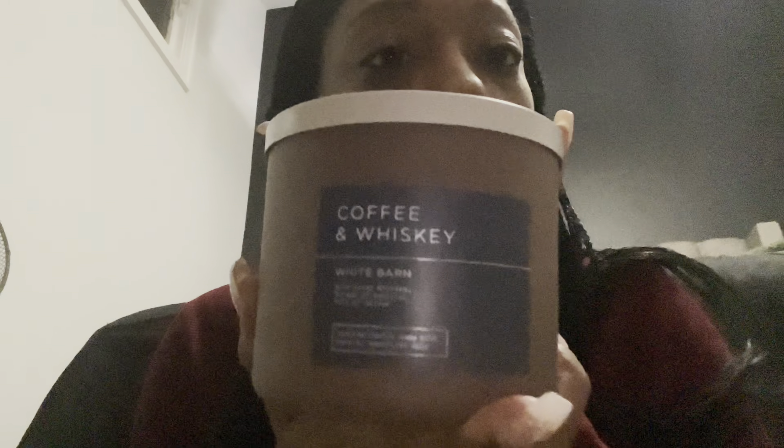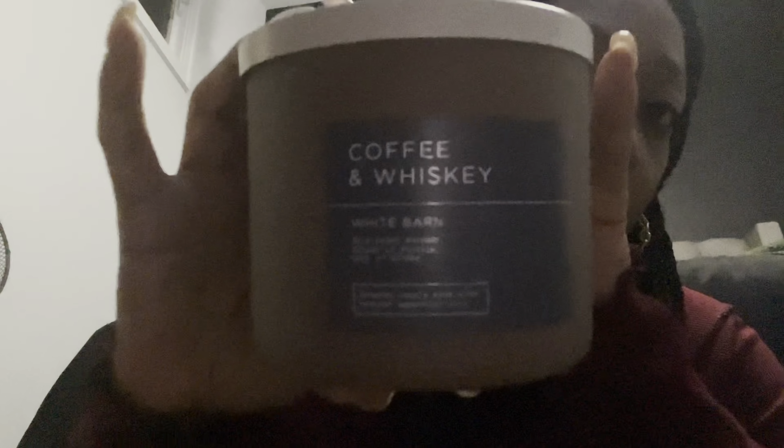Next up is Coffee and Whiskey. This one has bold Irish whiskey, a splash of vanilla, and a hint of coffee. It reminds me of Paris Cafe but on a lighter note — Paris Cafe is so strong you can smell it without even taking the lid off. This one smells just like it but a little bit lighter. It's going to give you that same coffee effect though. Love that one.